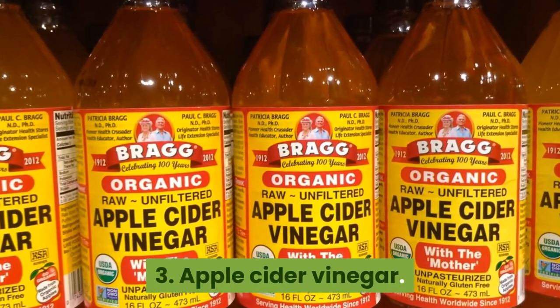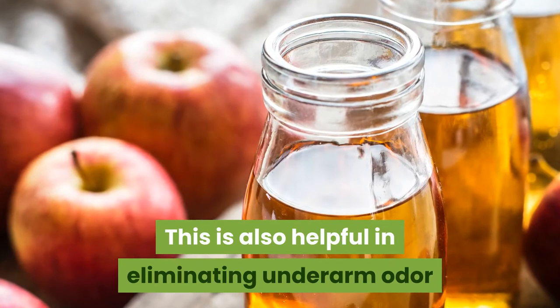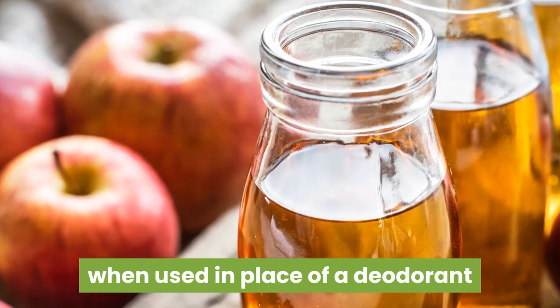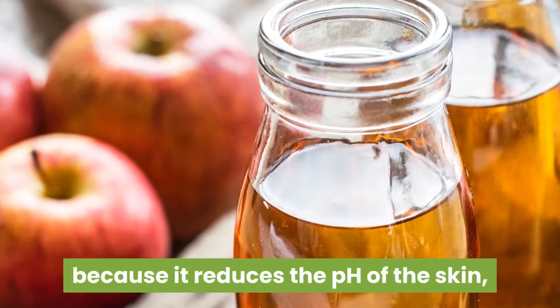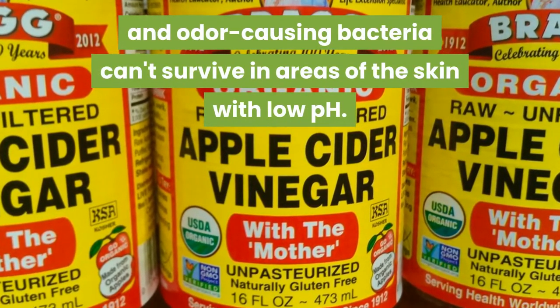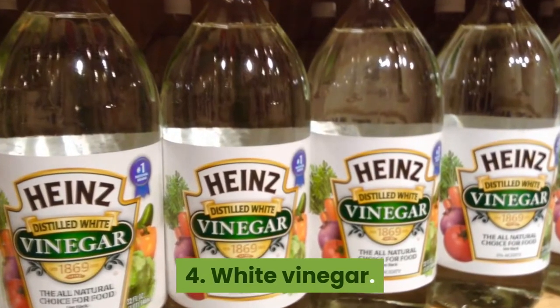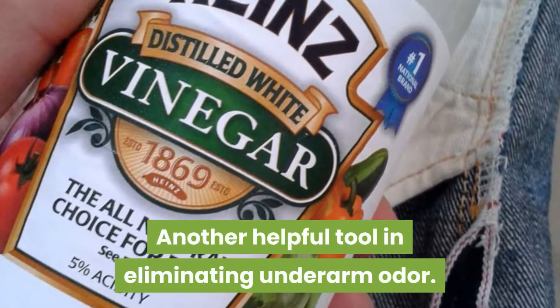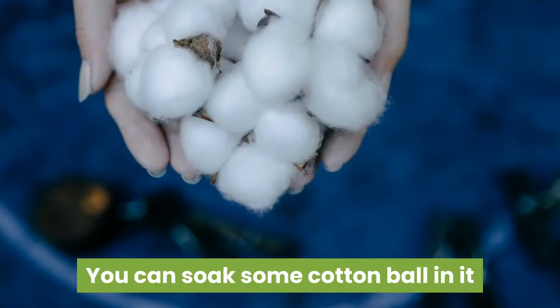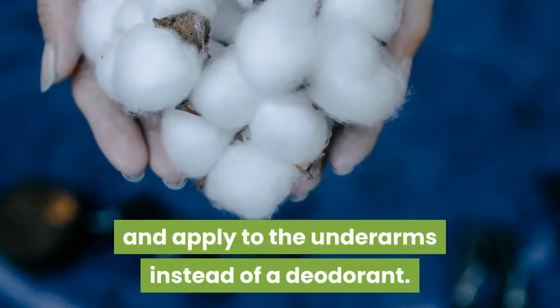3. Apple Cider Vinegar. This is also helpful in eliminating underarm odor when used in place of a deodorant because it reduces the pH of the skin. Odor-causing bacteria can't survive in areas of the skin with low pH. 4. White Vinegar. Another helpful tool in eliminating underarm odor. You can soak some cotton balls in it and apply to the underarms instead of a deodorant.